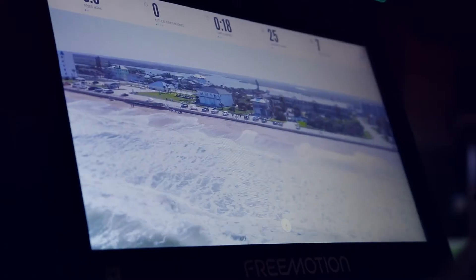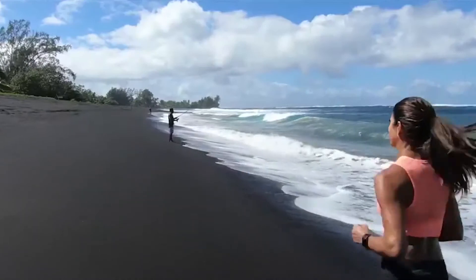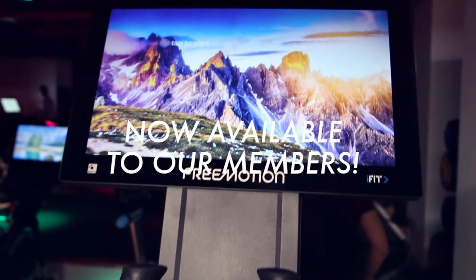With our new immersive features on our cardio equipment, you will no longer be bored just looking at digits in front of you. You will be fully immersed in beautiful surroundings — travel to your favorite city, walk along the beaches, run up the mountains. You can be anywhere in the world. All of this and more is now available at One Escape Health Club.